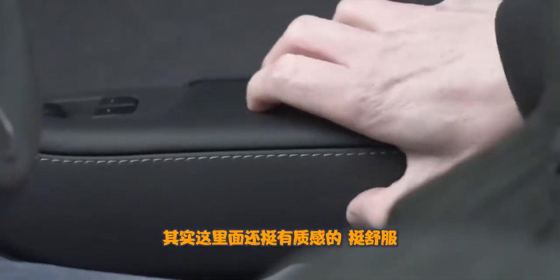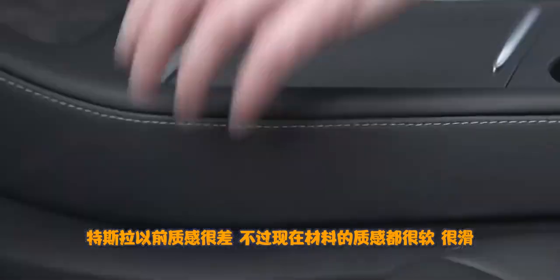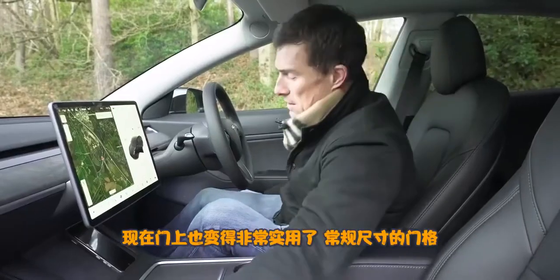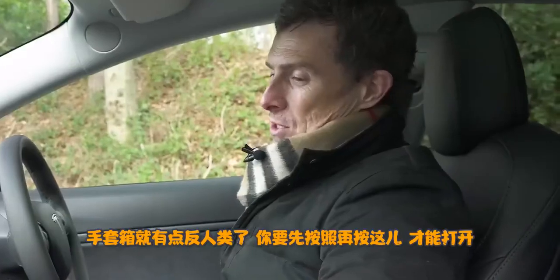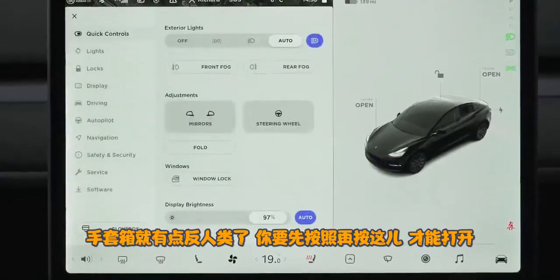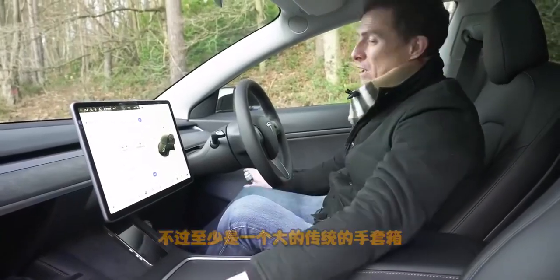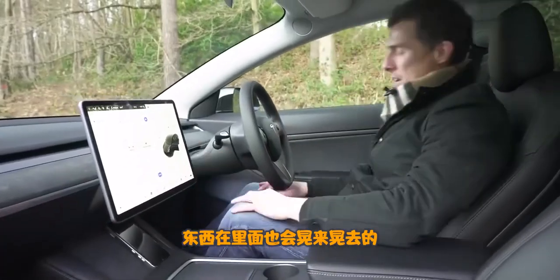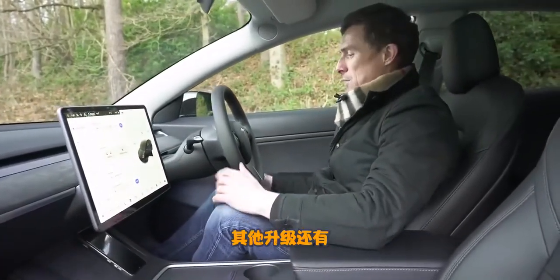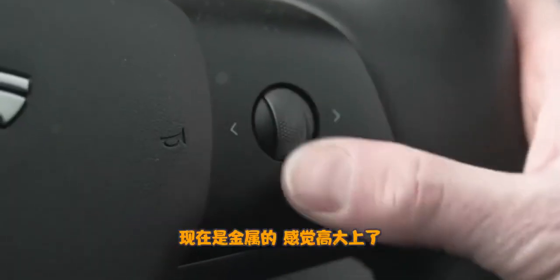Quality is all right — Teslas used to have pretty poor quality but the materials all feel soft and squidgy. There are decent-sized door bins. What's not so good is getting to the glove box — you have to press a button on the screen and then press another button to undo it. At least it's a big glove box, lined with felt so things don't rattle. The buttons on the steering wheel used to be plastic and a bit cheap — now they're metal, so they feel more expensive.